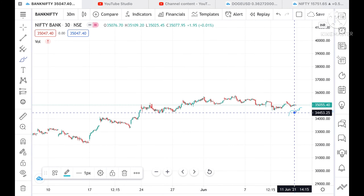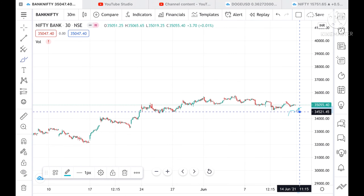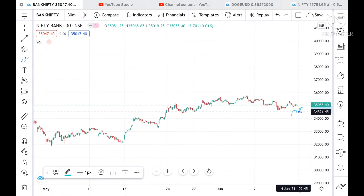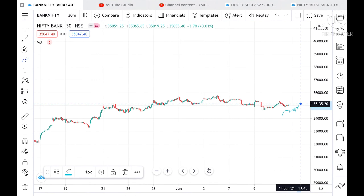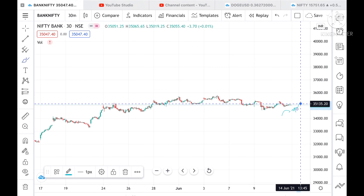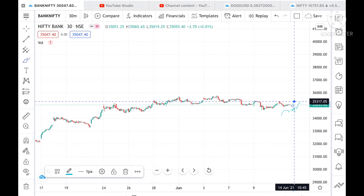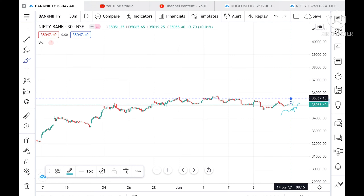Now suppose if the Bank Nifty opens above a level of 35,135, then there are chances it can touch a level of 35,300, and then we can see 35,560 also, and then we can see a little upside movement.